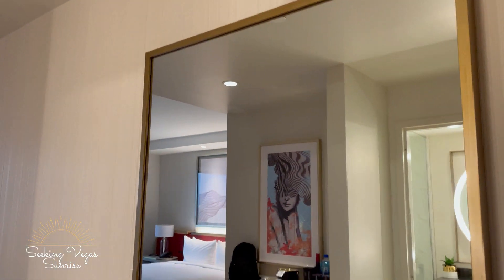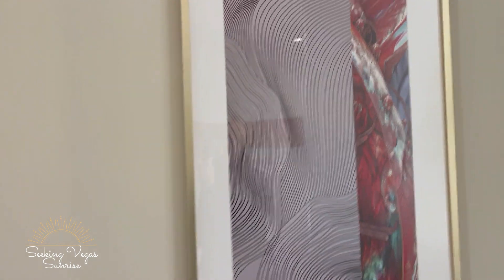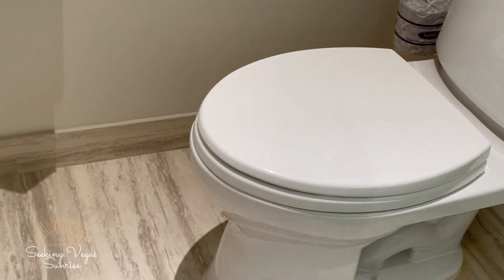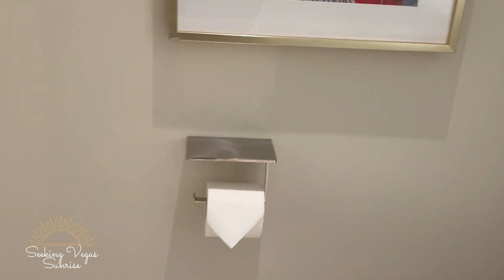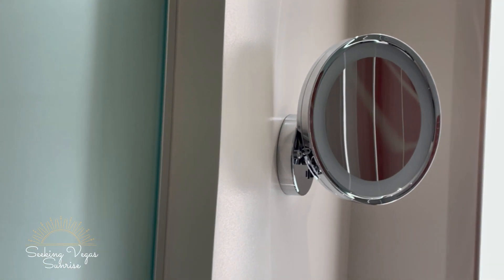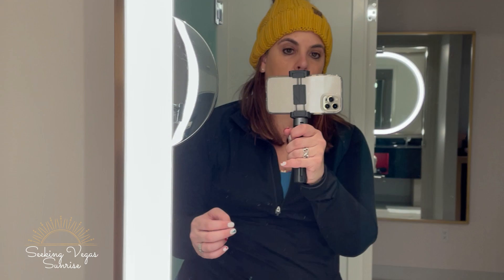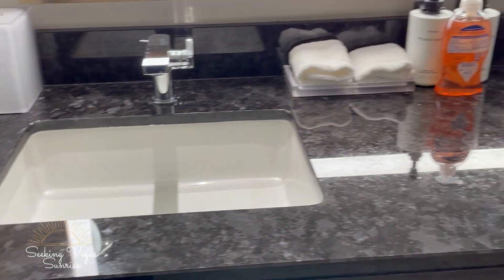There are robes and a full-length mirror. The bathroom has a separate water closet, extra TP, and a little shelf for your phone — which Anthony will hate. Then we've got the makeup mirror, which lights up — there's a switch for it.